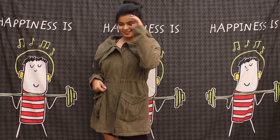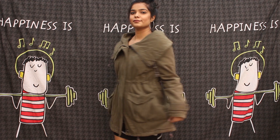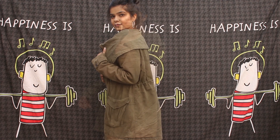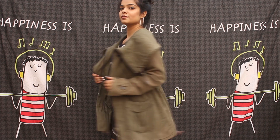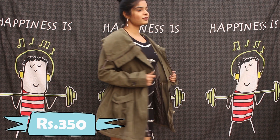Now this is a very heavy winter jacket in this olive green color — it's sort of a trench coat. It can be tightened at the waistline, and it's literally very warm. I got this for just 350 rupees, which I think is a great steal!